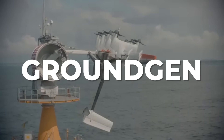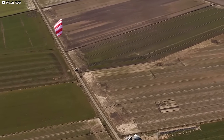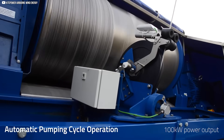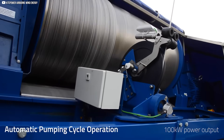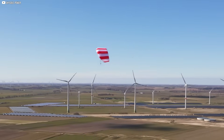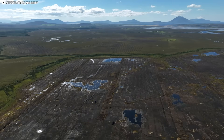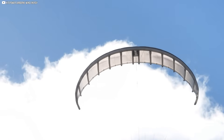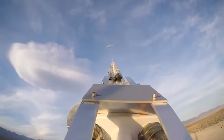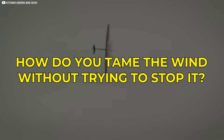The second is ground-gen. This approach flips the logic. The kite or wing isn't generating power directly — it's pulling. As it flies in tight figure-eight patterns, the tension on the tether spins a ground-based drum or generator. When it reels out, it produces electricity. When it reels back in, it resets, ready to fly again. Less weight in the air. More control on the ground. It's a choice between flying power plants and mechanical puppets — between keeping the intelligence in the sky and anchoring it below.